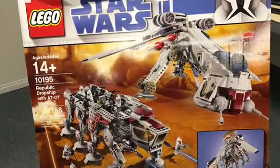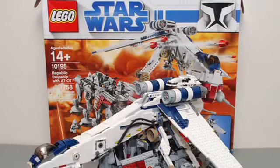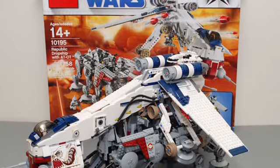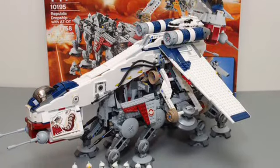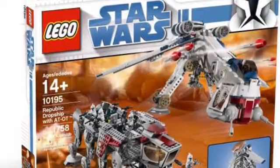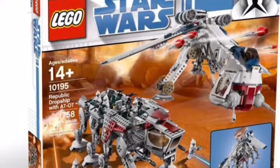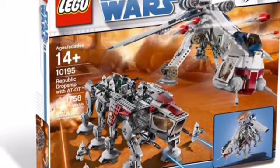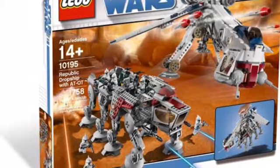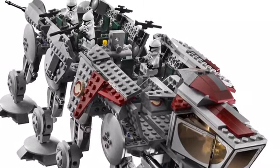Next, we have a set that a lot of people would love to see remade — the Republic Dropship with AT-OT. Maybe they could make the Republic Dropship by itself and just an AT-OT by itself, but I think if you do make a Dropship it should include a Walker, or maybe an AT-TE released around the same time. The Republic Dropship actually looks really good to this day — it could have been released last year. The AT-OT looks alright. It's a really nice, expensive set, and I think it would be really cool to remake, though it might be a little unrealistic since it feels like a one-time set.